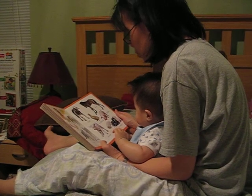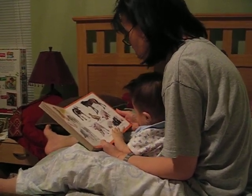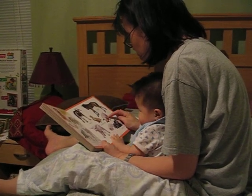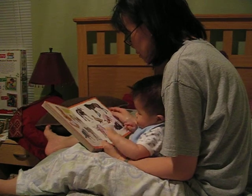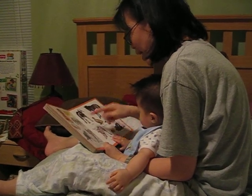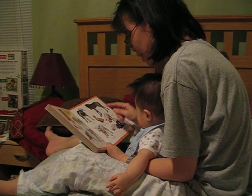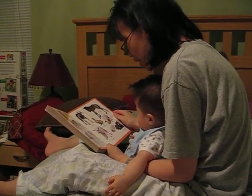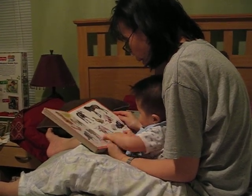We're going to look at all the baby animals. Baby dogs are called puppies — they go woo. We got a little piglet, they go oink. Little duckling here says quack. Little chicks, what do they say? They go pew. And a little kitten, they go meow. And a little lamb goes baaah.